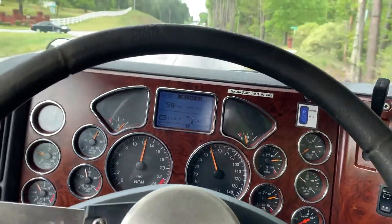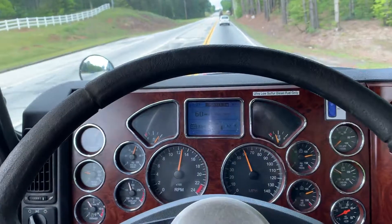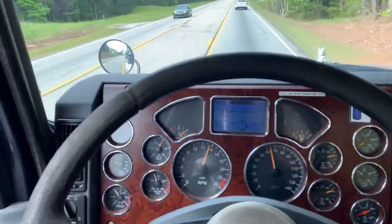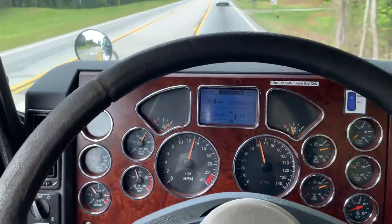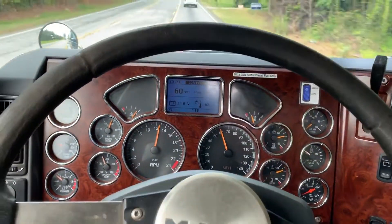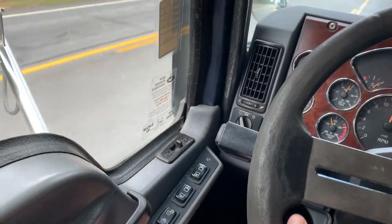This truck was a fleet maintained truck with low miles. I buy a lot of trucks from this particular fleet — they are constantly upgrading to newer trucks. They've got about 4,000 trucks in their fleet. It's got power windows and locks.